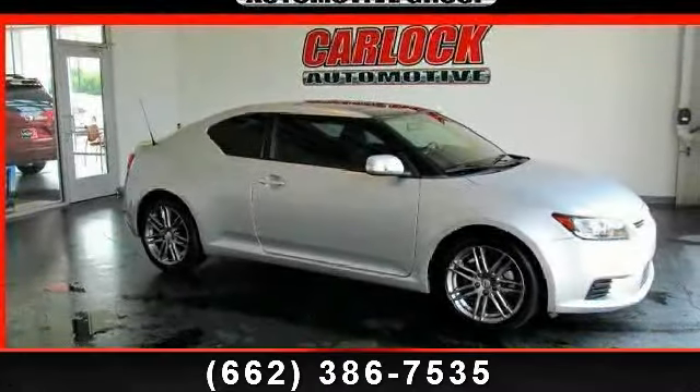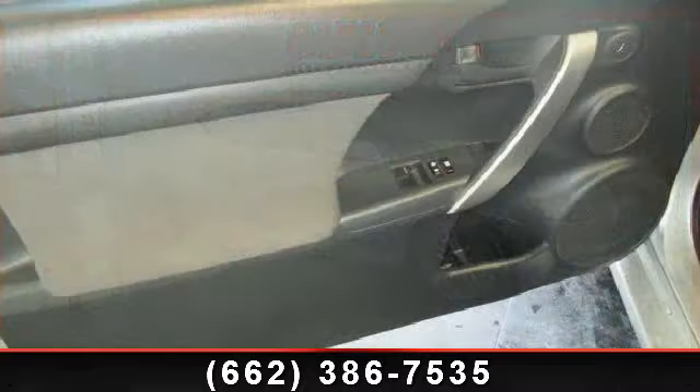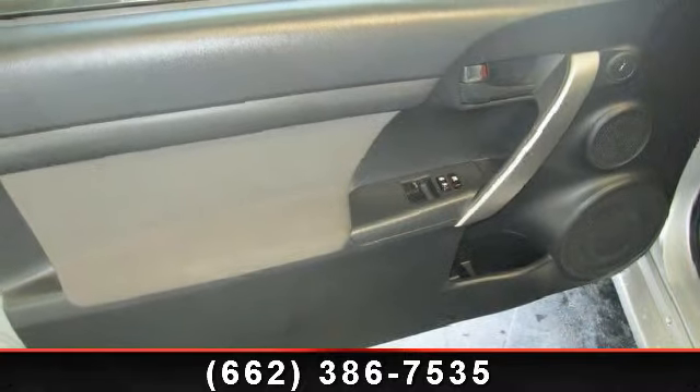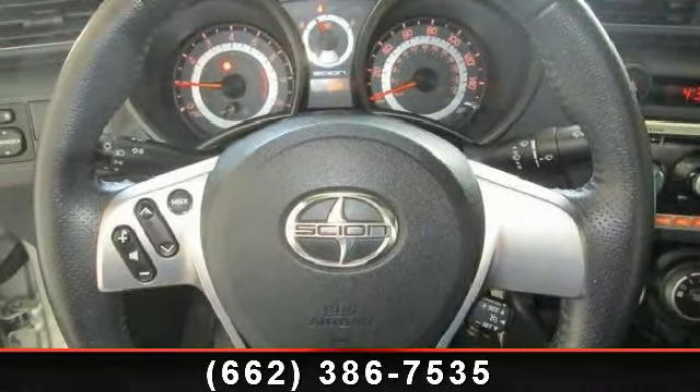Check out this 2011 Scion TC. This may be the set of wheels you've been looking for. This vehicle comes with a reliable 4-cylinder engine, connected to a smooth shifting automatic transmission.